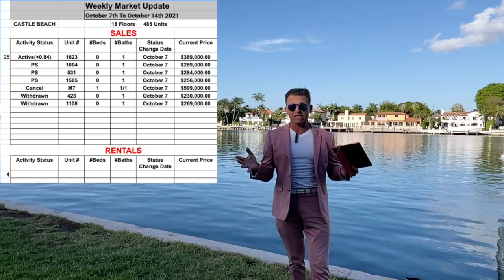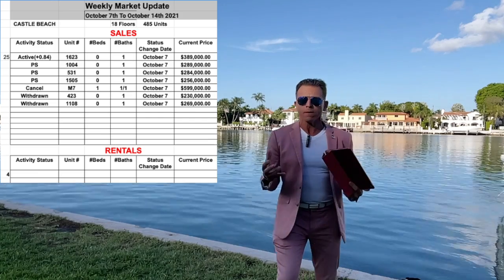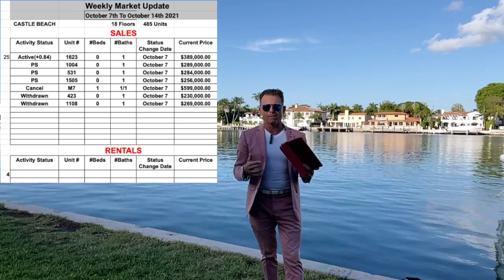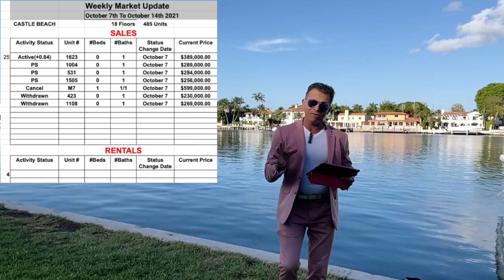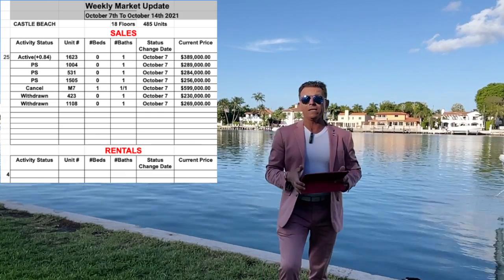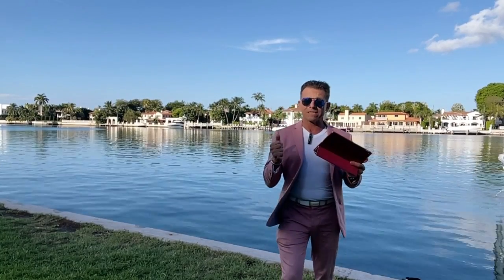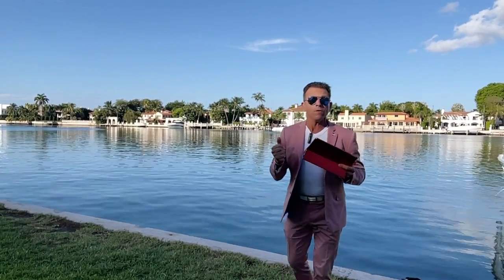That's it regarding the activity at Castle Beach. There are not so many units for sale right now, so it's a nice market. The market is active and we will see what happens in the next weeks. That's it guys for the sale activity at Castle Beach.